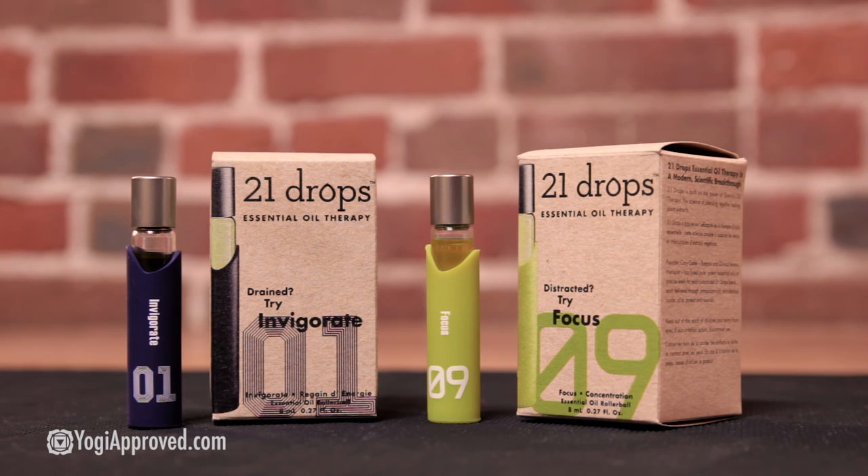Really important stuff there. The Focus helps you with concentration throughout the day, and Invigorate is a blend to help rejuvenate and awaken. You can roll these onto your wrists or behind your ears throughout the day whenever you need a little boost.